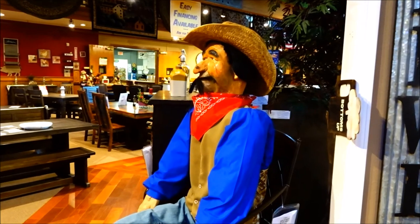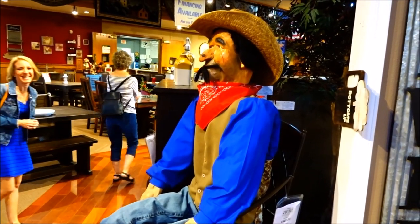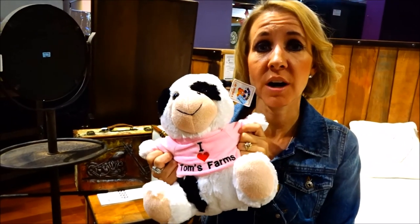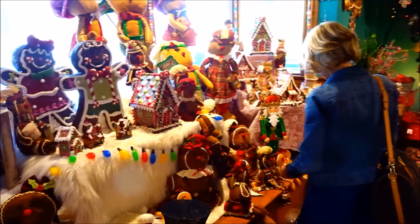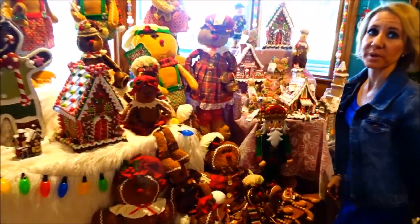I think that's who my sister married. Look at this guy! I love Tom's Farms! Look, I like this gingerbread house, it's cute!